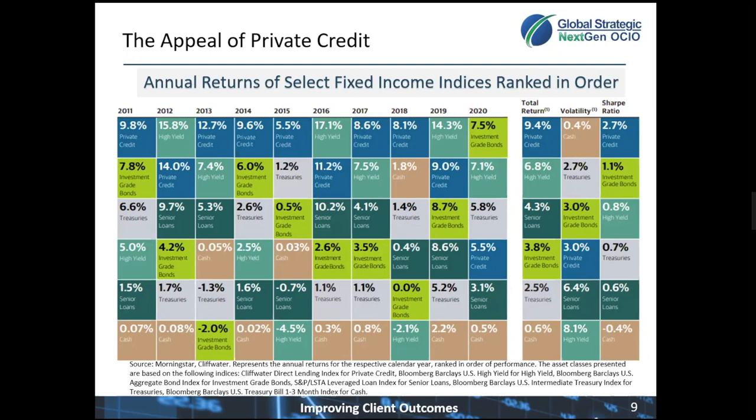The last three columns here look at the aggregate return data and risk data over this entire time period. The best returning asset class over this time period is private credit at 9.4%, where investment-grade bonds is only up 3.8%. Looking at volatility, cash and treasuries were the lowest, which is what we expect.